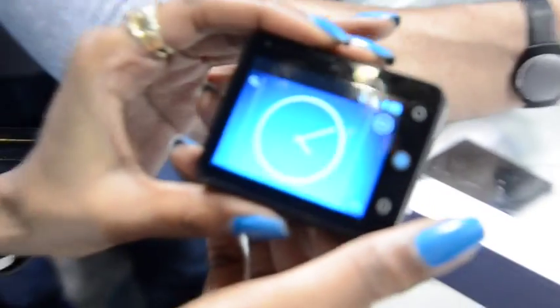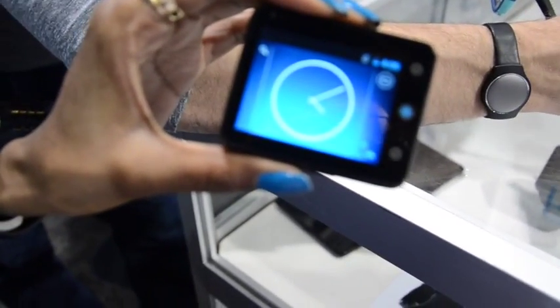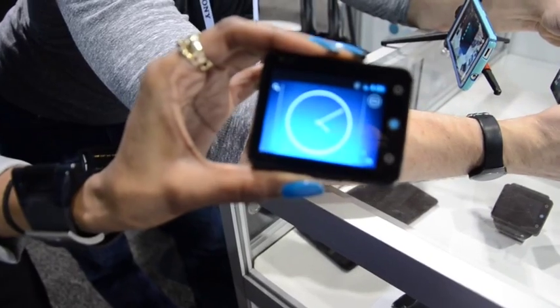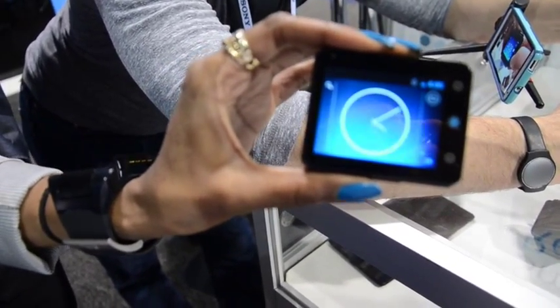That's amazing. How much is it going to cost? The 16 gig is going for about $335 USD and the 32 gig is going for $395 USD. Is it available now? You could pre-order right now off our website and that would be ready for March. And what's the website? www.NeptunePine.com